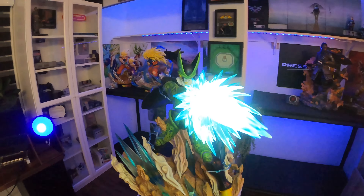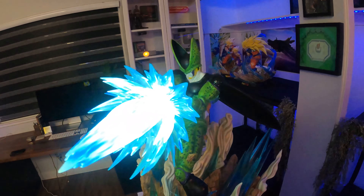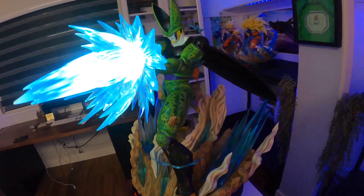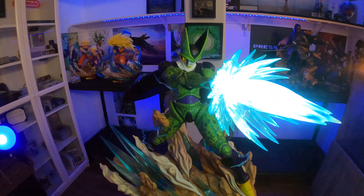I've had them for about a month now, and this statue is just freaking badass. Cell's one of my favorites — he is actually my favorite villain in the DBZ franchise, and then it's Frieza, then it's Boo.